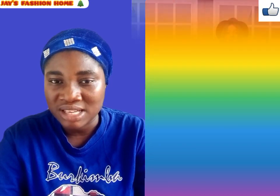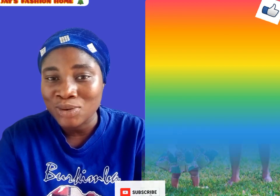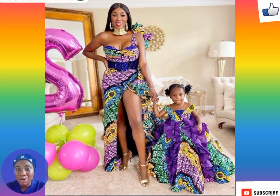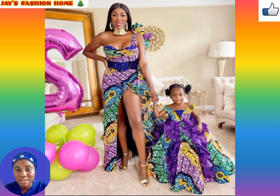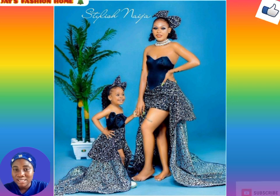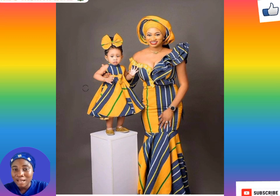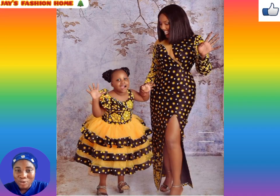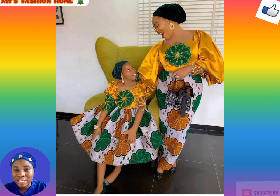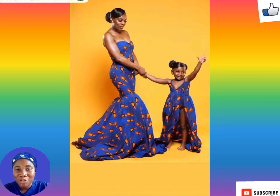This channel is basically for fashion, beauty, and healthy tips — expect more coming up on your screen. Ankara fabric is one of the trendiest materials in the clothing industry. Rocking these ankara styles with your daughter portrays love and helps strengthen the bond between mother and daughter. Ankara fabric can be rocked anywhere, anytime, and any day.